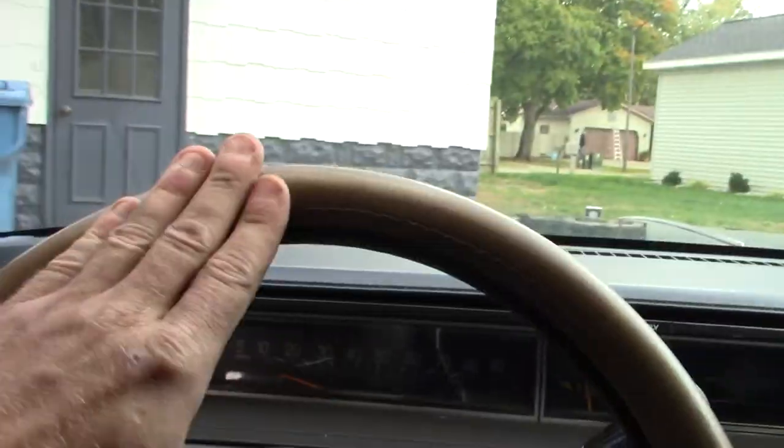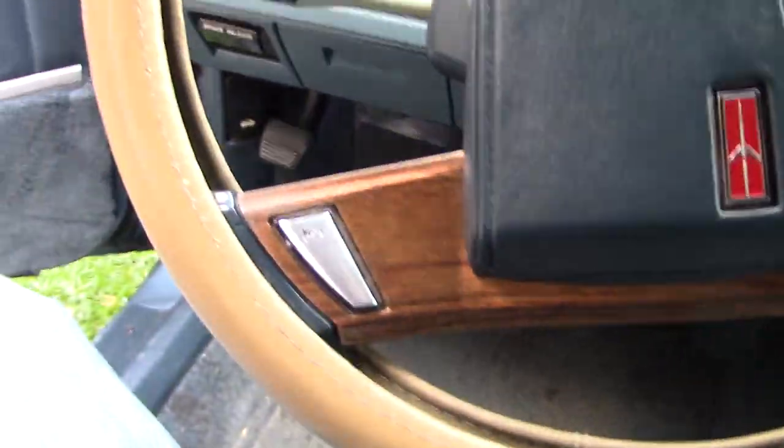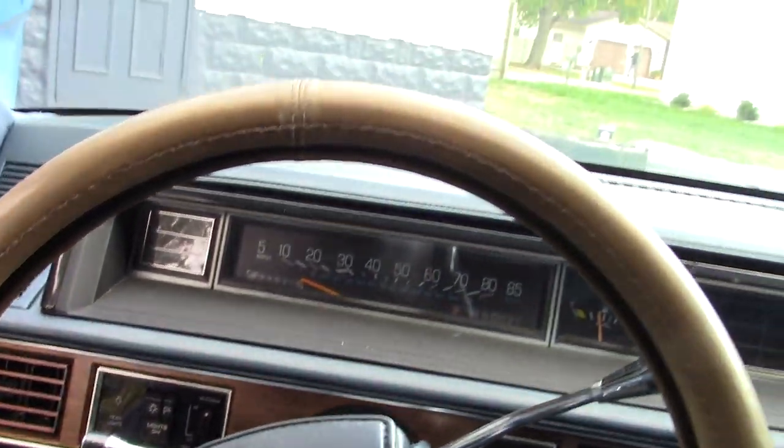Sitting in the driver's seat, the steering wheel is cracked — that's a pretty common issue with these cars. There's a cover on it, but it's broken on the bottom too. So this cover needs to be replaced, or a different one at least. But the steering wheel itself is in good shape other than that.